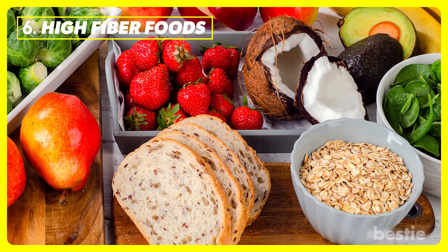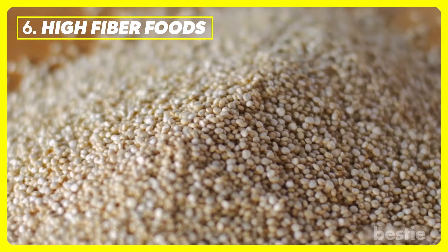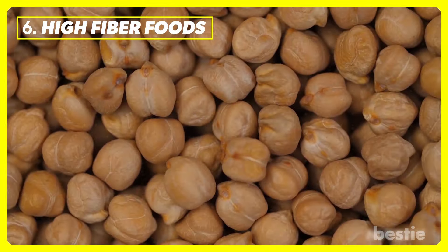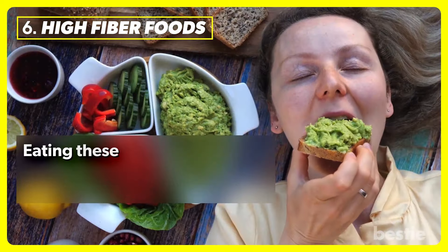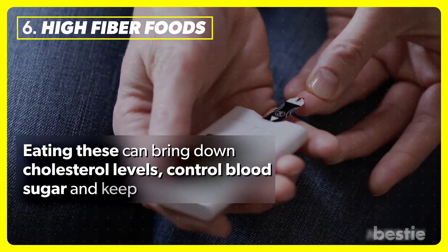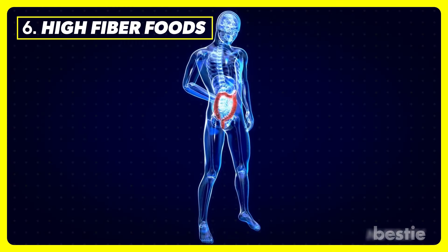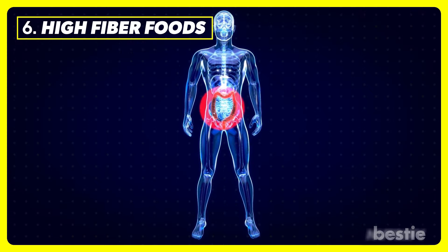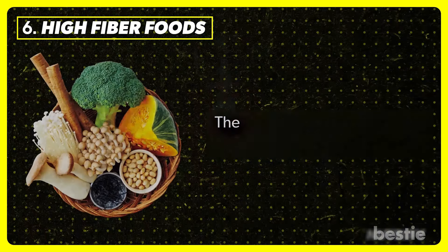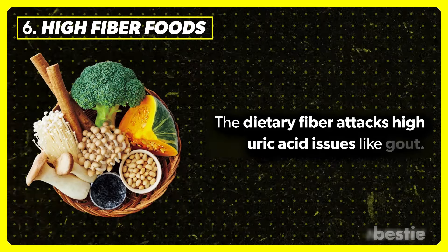High fiber foods include oats, quinoa, kidney beans, chickpeas, and avocado. Eating these can bring down cholesterol levels, control blood sugar, and keep your gut healthy. Eating high fiber foods activates the microorganisms present in the gut and soothes inflammation. The dietary fiber attacks high uric acid issues like gout.